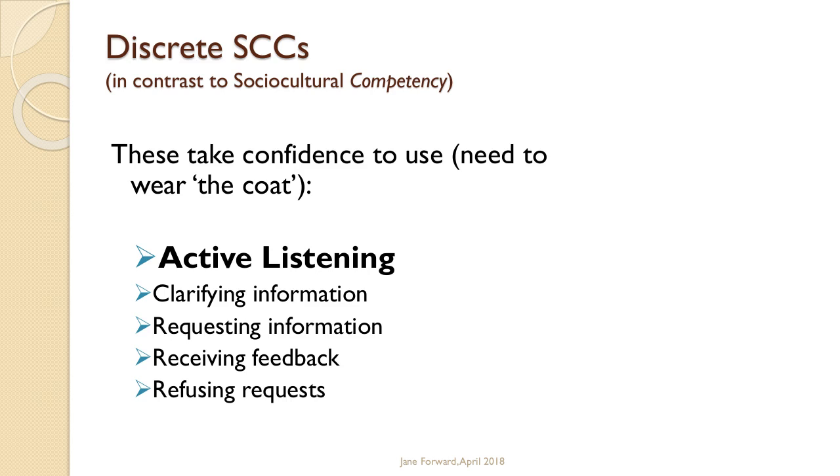Active listening is foundational because you use it when you go up to somebody to clarify information. You need to respond once the person starts responding to you — when you request information, when you receive or give or request feedback, or refuse a request. These are the discrete competencies that, if you can use them in communication, will make you socially and culturally competent. What makes them difficult is not knowing when or how to use them.